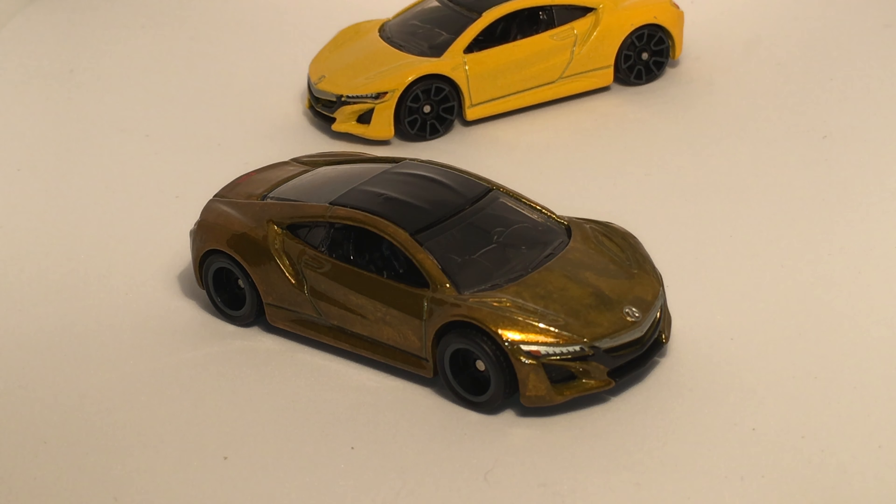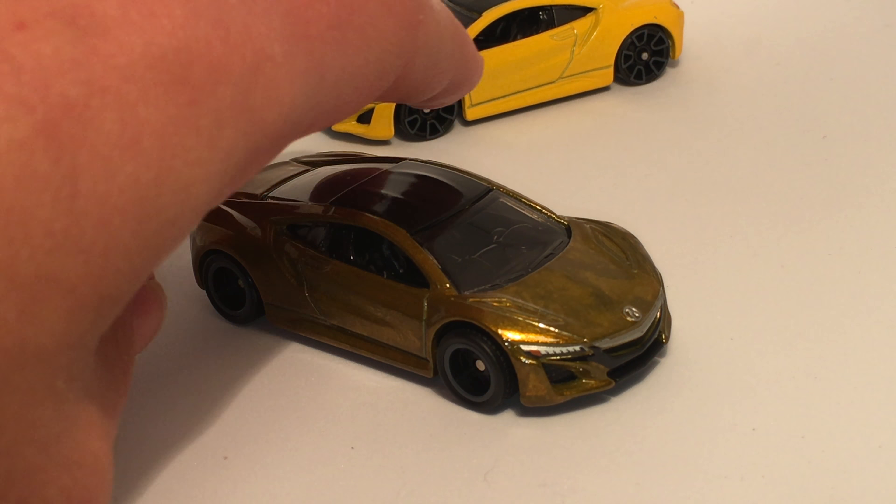Mean stance, super cool color. It looks like something a billionaire would get, to be honest — all the billionaires who have crazy deco on their supercars, like chrome McLarens and stuff. This looks like a billionaire car, which I think is kind of cool.